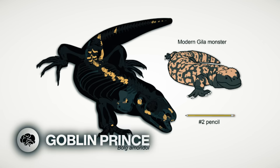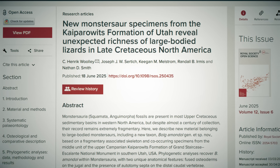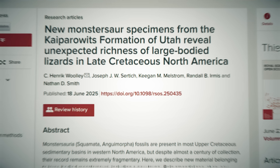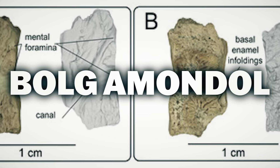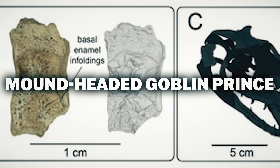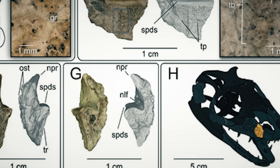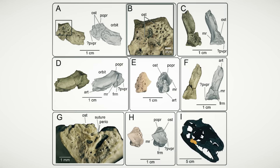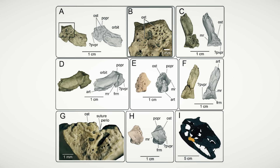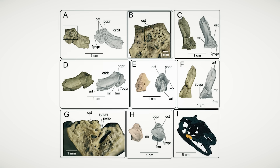Say hello to the Goblin Prince. Paleontologists have just discovered a massive Gila monster-like reptile, and its name is straight out of a J.R.R. Tolkien novel. Dubbed Bald Amundal, the name translates to Mound-Headed Goblin Prince in Tolkien's Elvish language. "Bulg is a great-sounding name. It's a goblin prince from The Hobbit, and I think of these lizards as goblin-like, especially looking at their skulls," says Hank Woolley, paleontologist at the Natural History Museum of Los Angeles County's Dinosaur Institute.